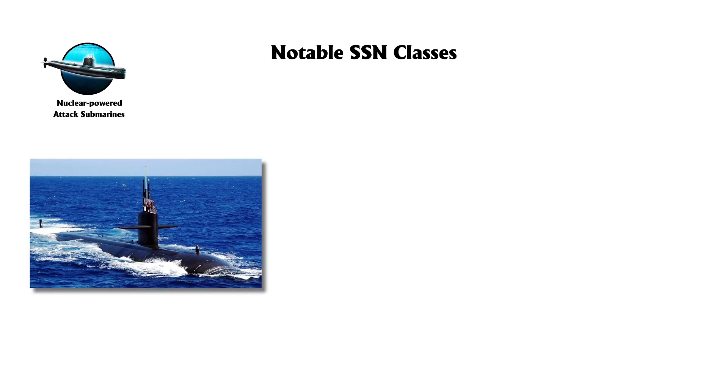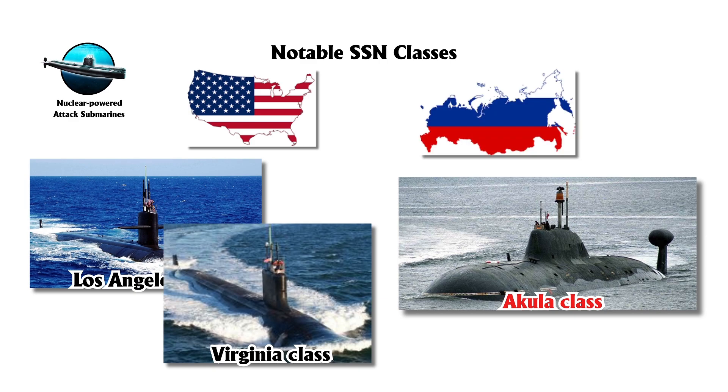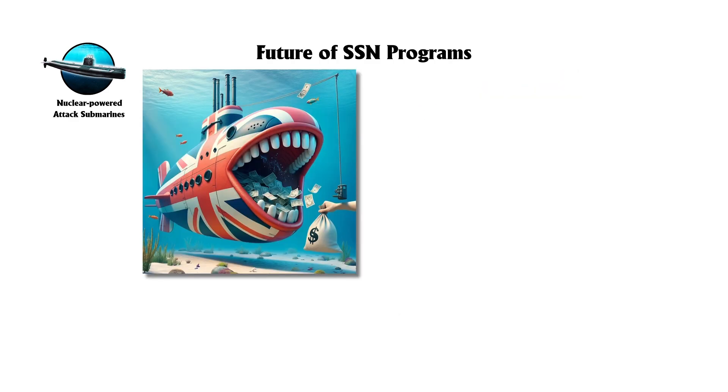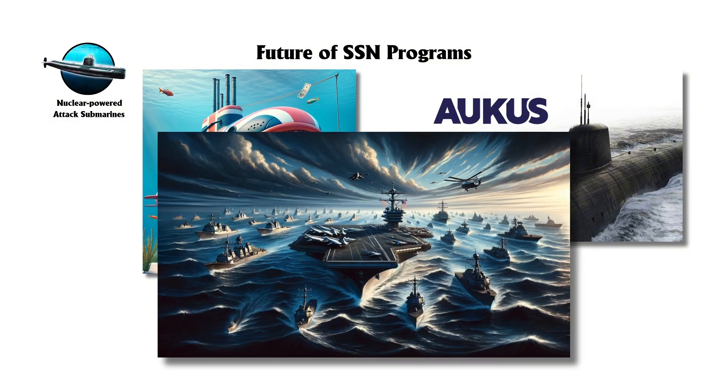Notable classes include the Los Angeles class and Virginia class in the U.S., and the Akula class in Russia. Future SSN programs, such as the U.S. SSN-X and the AUKUS submarines, underscore their continued importance in global naval power.